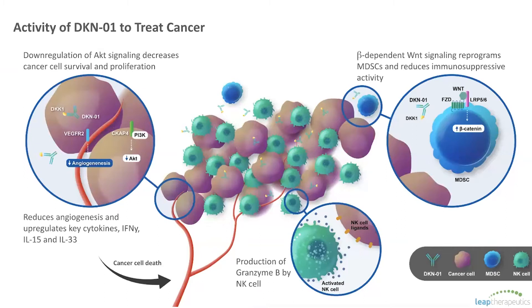By neutralizing DKK1 with our drug DKN-01, you may be able to reverse this pro-tumorigenic effect through downregulating the AKT PI3 kinase pathway on tumor cells, remodeling the tumor microenvironment to create a more favorable immune response to attack the cancer, and by decreasing angiogenesis. It's really a multi-pronged attack on the cancer cells, as well as the microenvironment and the blood vessels that run through it, all of which we believe contribute to the activity of DKN-01.